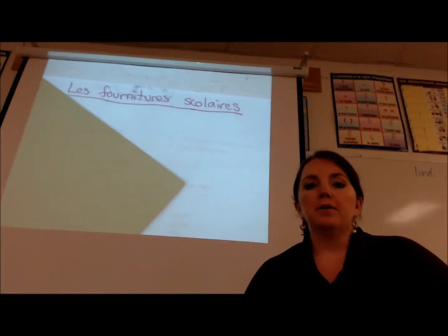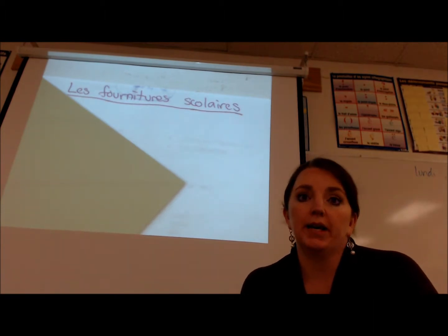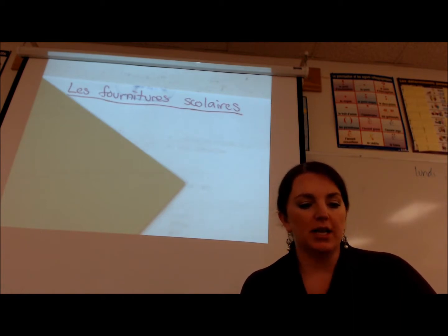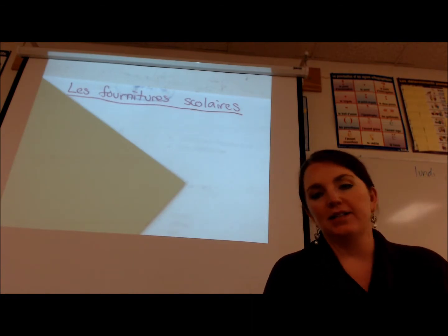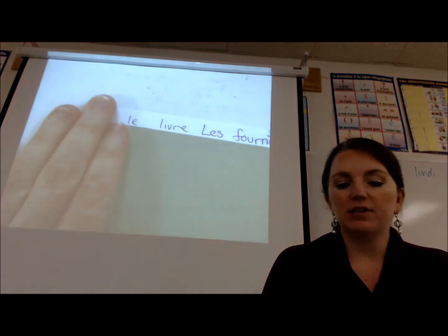Bonjour! Today I will be teaching you about les fournitures scolaires, which is also known as school supplies in English. It's usually one of the first things that a French student learns, so here we go — first item.